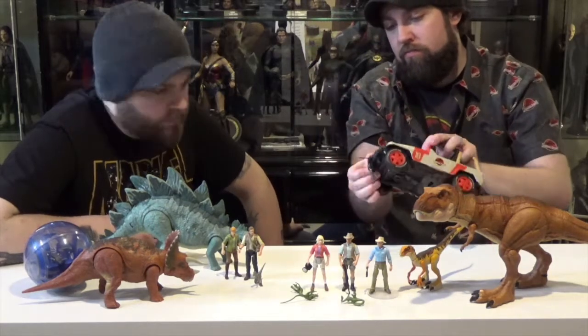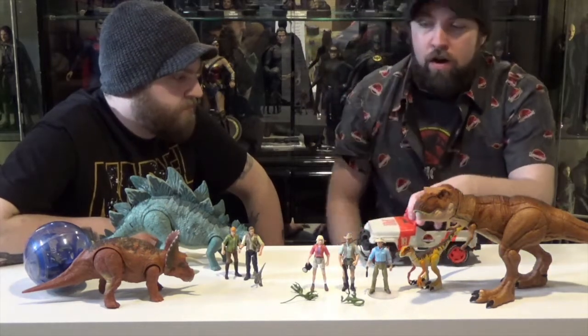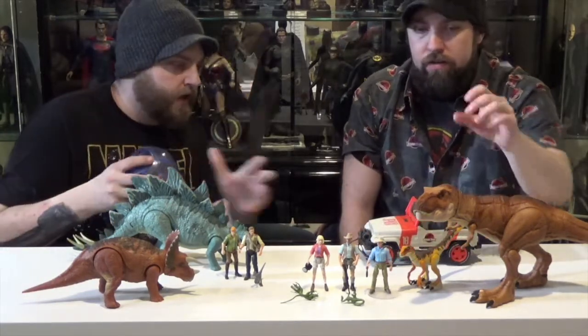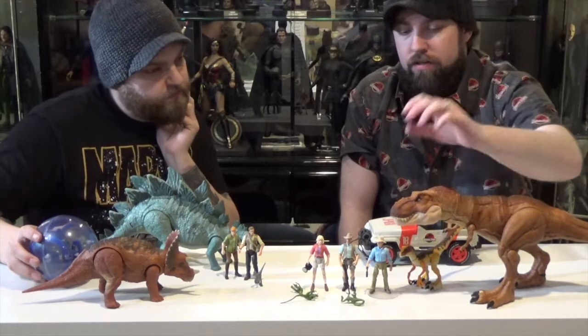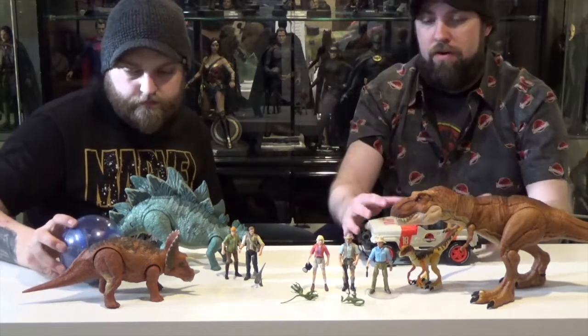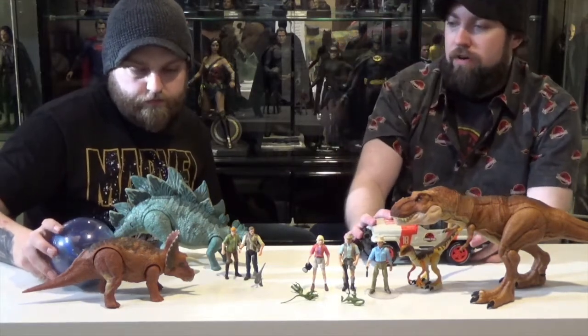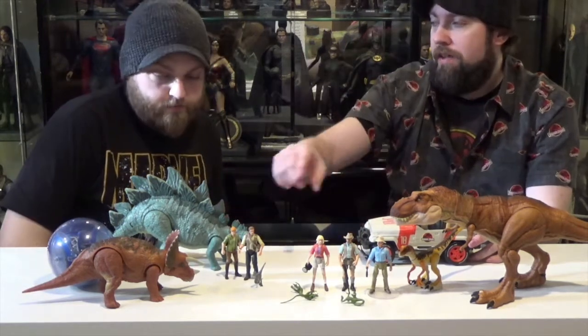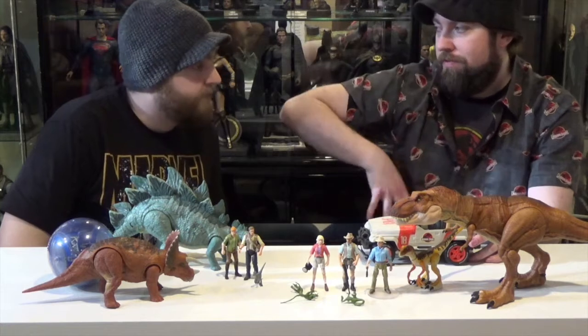Do any of the figures have battle damage stuff yet? Aside from this big crack on it. None of these figures and none of the jeep rip apart or anything, but I believe Walmart's line is all exclusive to battle damage stuff. All the dinosaurs have a spot on them that opens up and reveals damage.